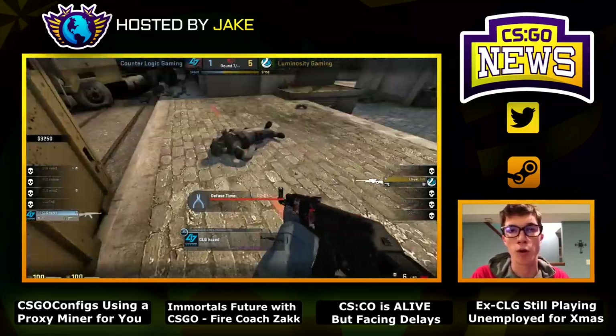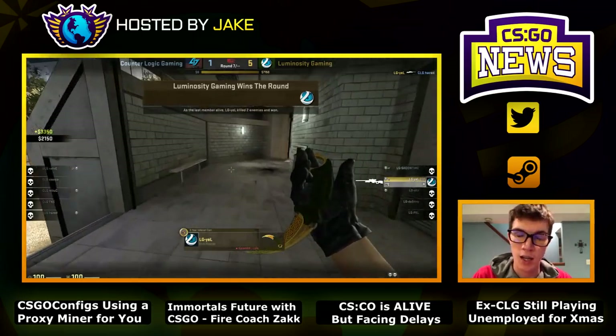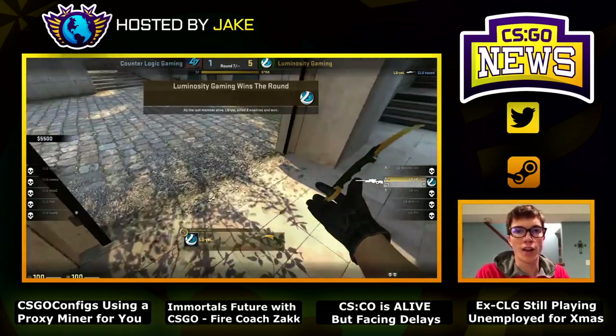They're still putting time and effort into CS Classic Offensive, so please stay hyped. When this does come out, I will be giving it free promotion all day long. Counter-Strike Classic Offensive is still expected sometime in 2018 — just cross your fingers.